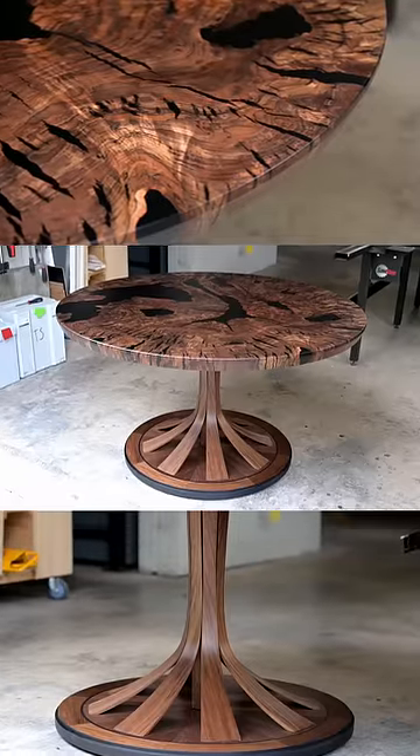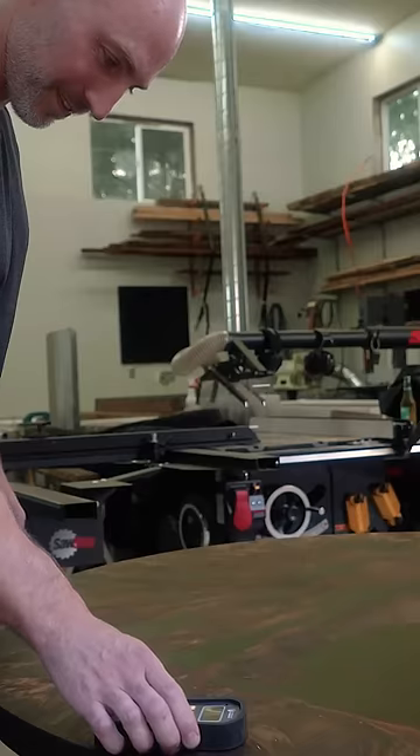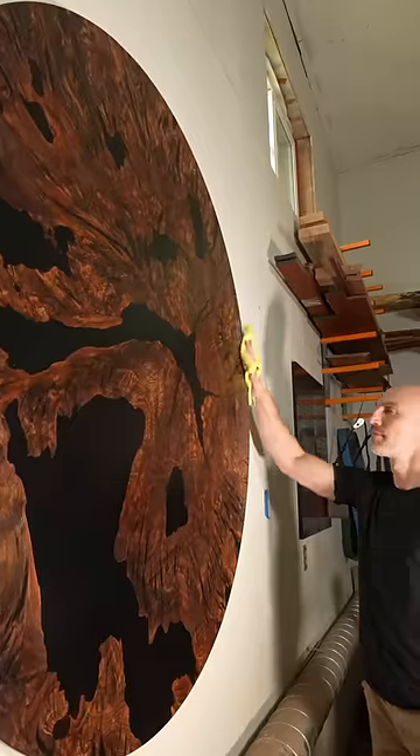It wasn't until this point that I looked down, tested it, and realized there was trapped moisture. The slab was completely unusable and I had to start all over. At best, it'll be a wall piece.